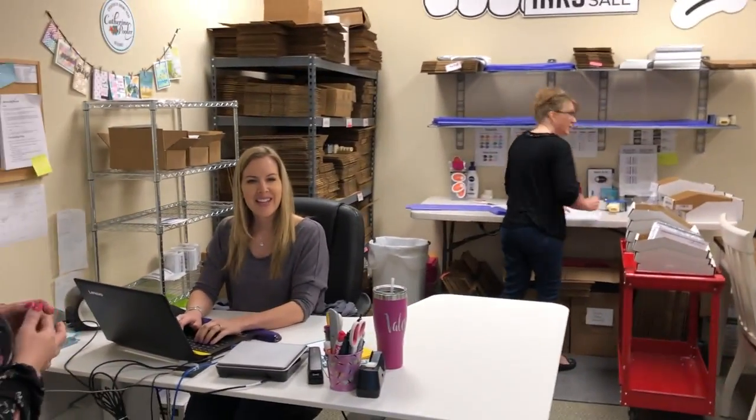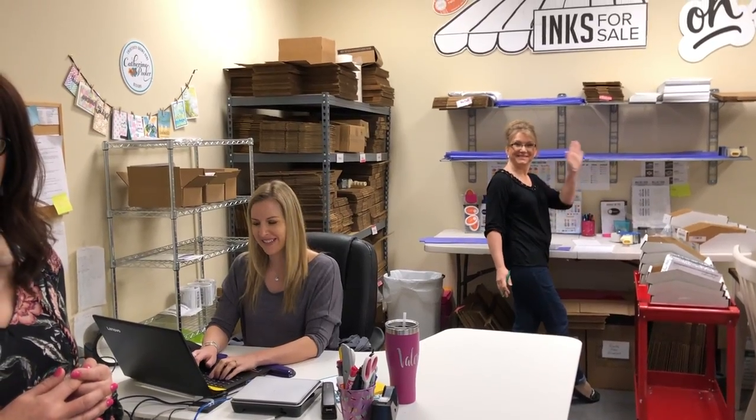And we have Val and Debbie — they are in charge of shipping out all of our wonderful products. All of the packing and shipping happens right in here.